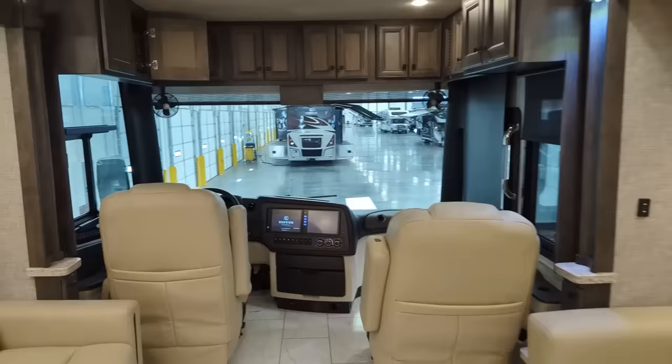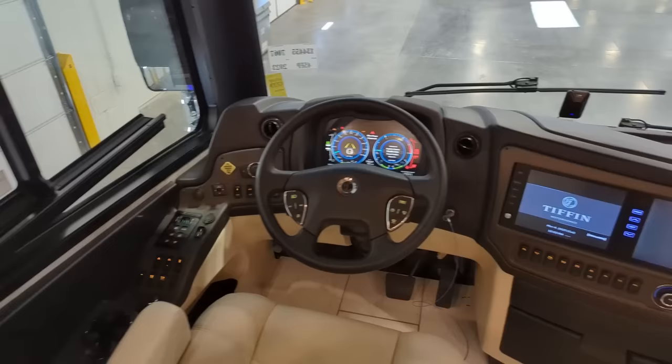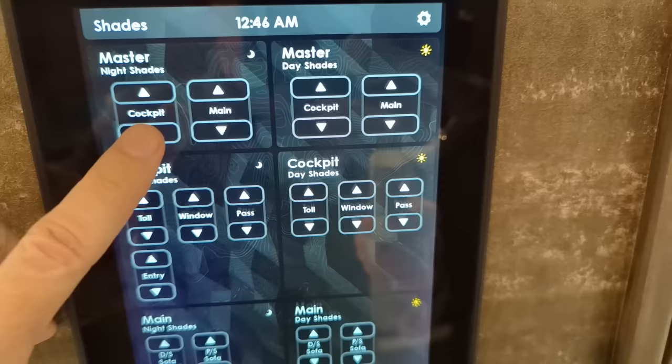Now the reason the front window is not coming down is the dash is currently on. So the coach is telling the computer system, don't lower the front blind because I'm getting ready to drive. I just had the chassis on for sake of example. Let's get back over here to the control panel. So if I did not have the ignition in the on position, when I click that, all of the blinds will go down.